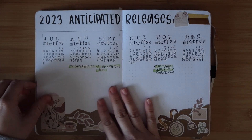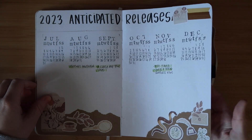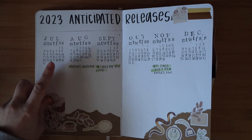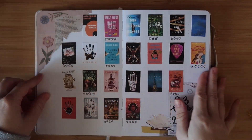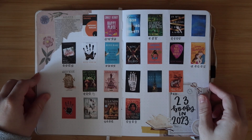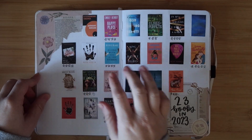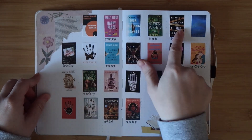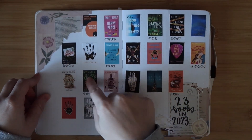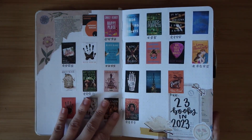Then we have my anticipated releases - I just wrote them at the bottom and then highlighted them once I bought them. I'll probably put another one of these next year; it was nice to keep up with books that were coming out. Then we have my 23 Books in 2023 spread. I didn't read very many of them - I started this one and never finished it.